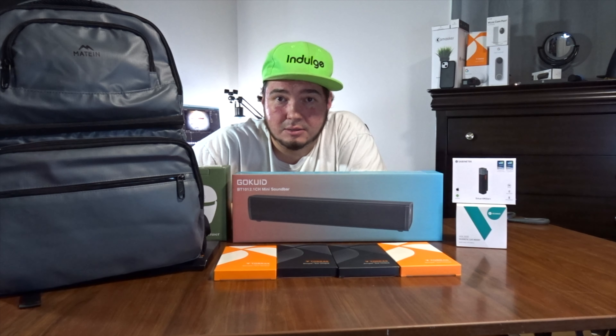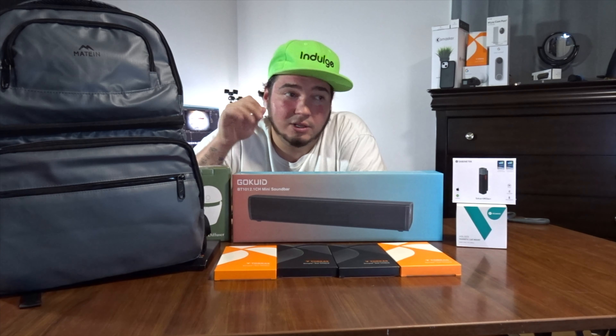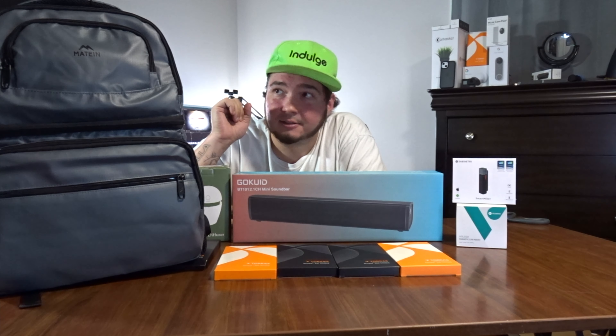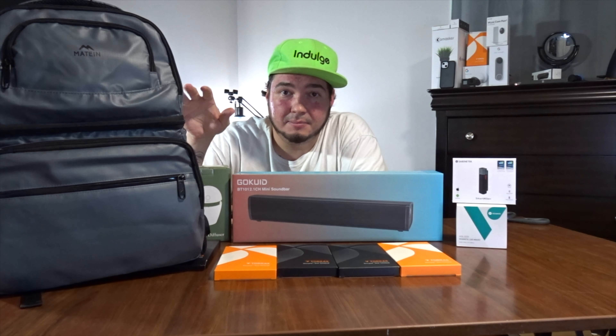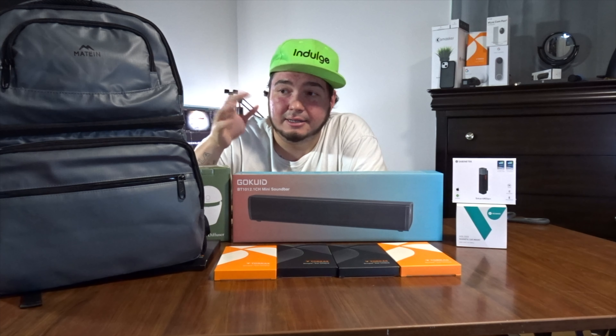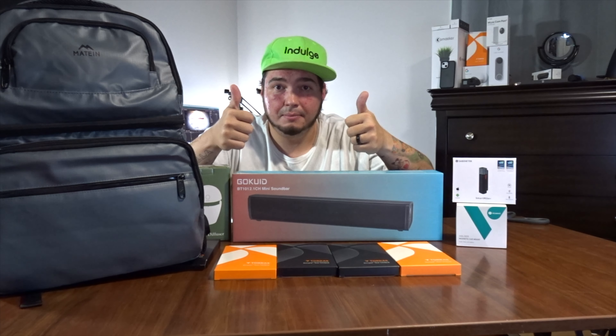And that should conclude this week's Mail Mondays. I'm really excited about a few of these products, especially this sound bar — we needed a sound bar for the bedroom, so that's great. Also needed an aroma diffuser. Also needed my own portable pump.